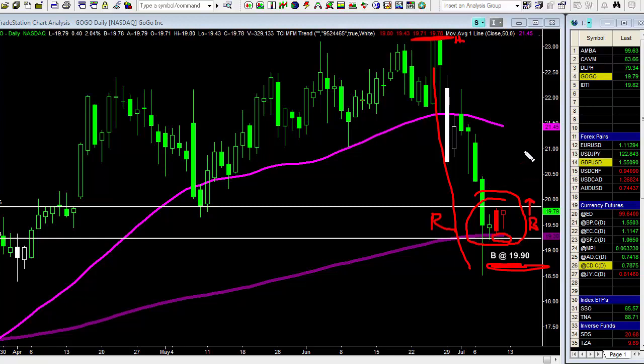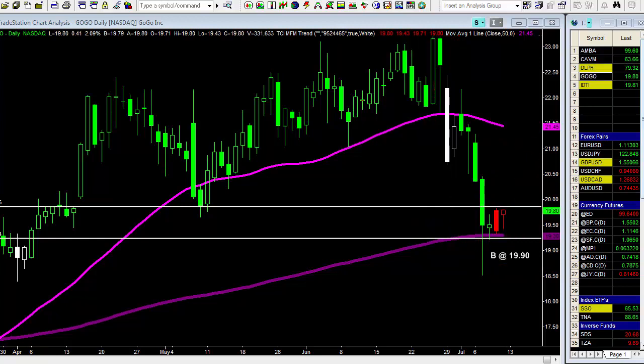You're looking to make at least one to two times what you're risking. This level is roughly one times R and this is two times R. As the market approaches the first objective — equal to what you're risking — you'd want to move your stop to breakeven, take something off the table, and then wait for that second profit target of 2R to be hit.